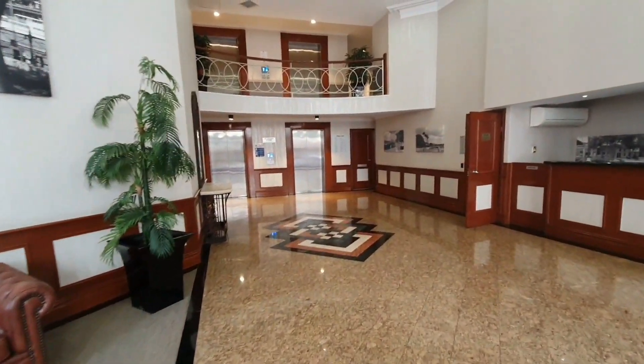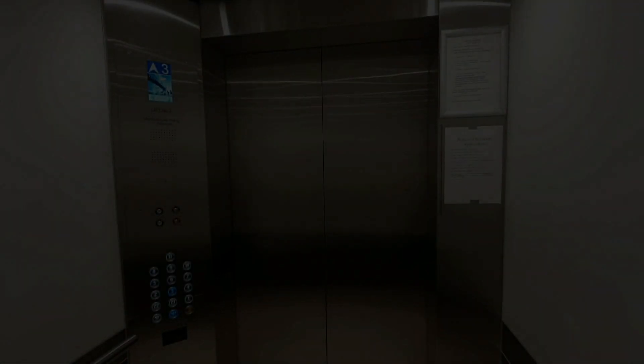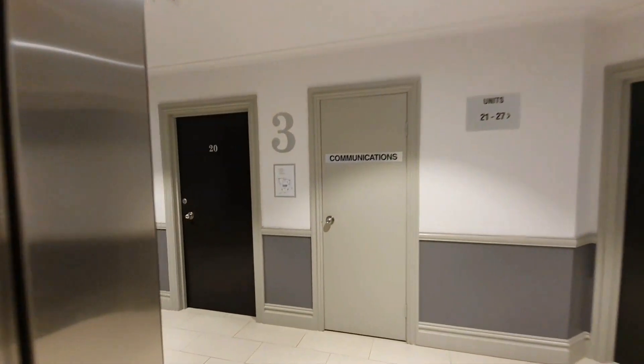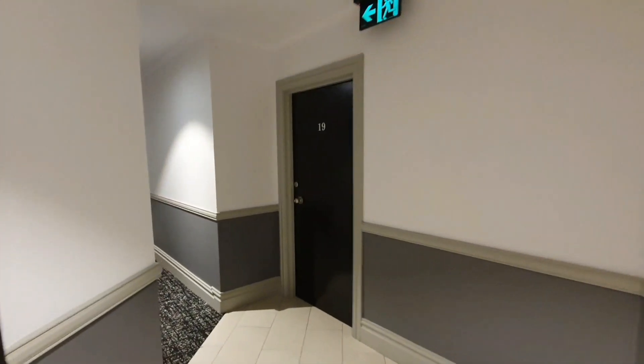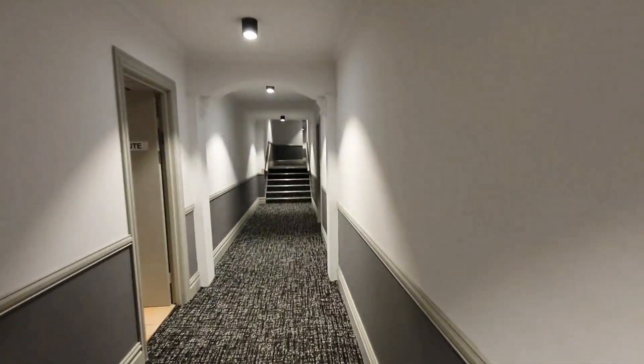Now we will head up to level 3 to look at the apartment. Out from level 3's elevator we just turn to the left, and it's all the way down at the end of this corridor.